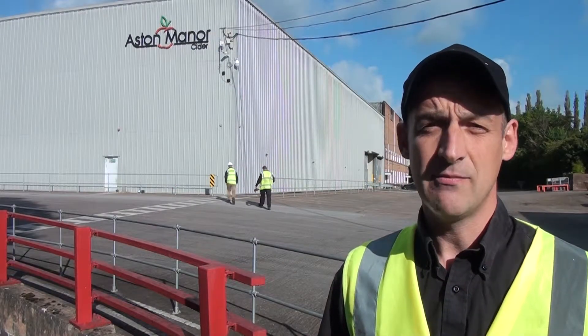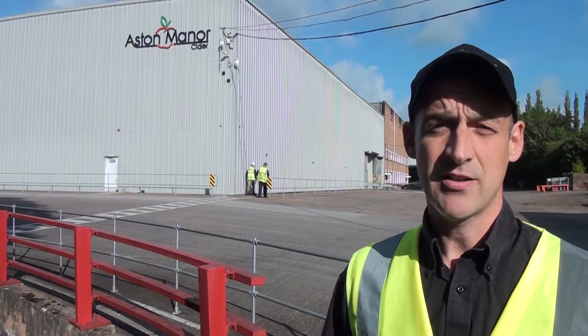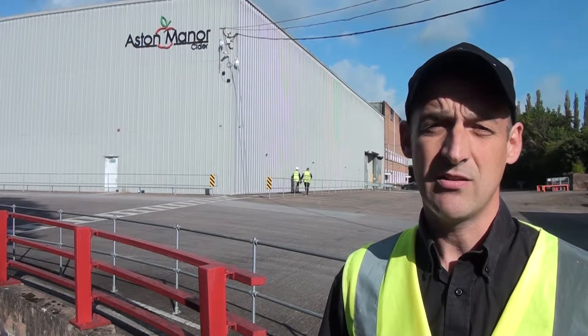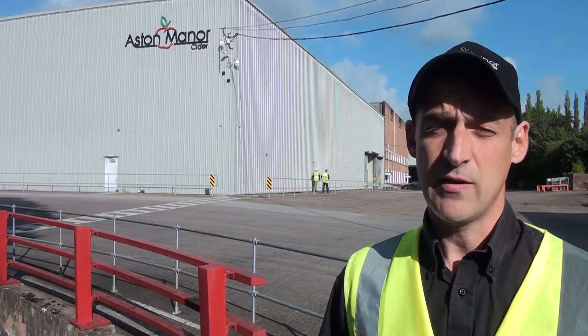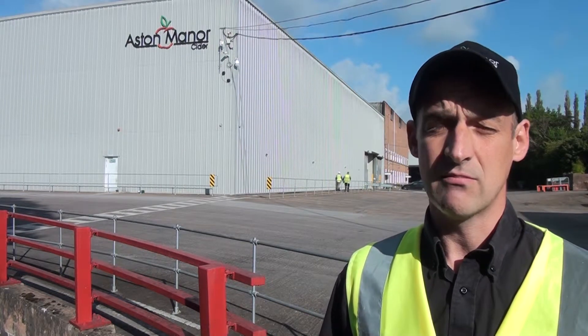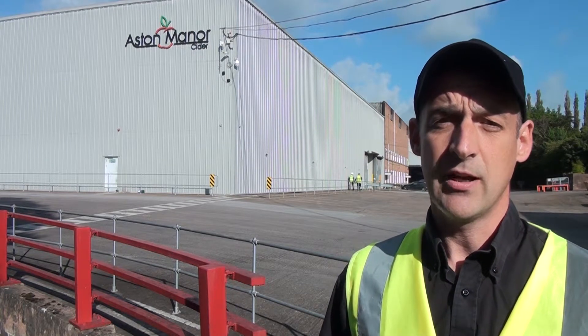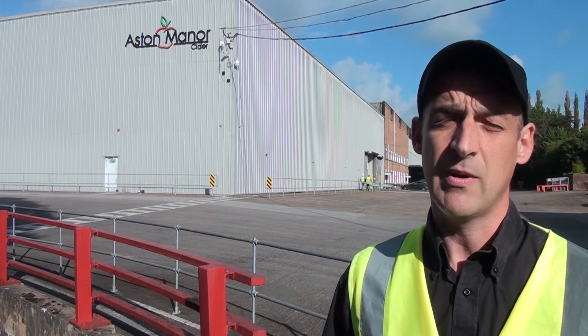Hi, my name is Paul Clifford, I'm the Manufacturing Director of Aston Manor. We've been making cider since 1983 out of the West Midlands. We bought the Tiverton factory here in 2009 and over the last few years we've invested heavily into modernizing it, putting new automation in. We're now making around about 80 million litres per year, which is roughly 140 million pints per year — a huge amount of production.